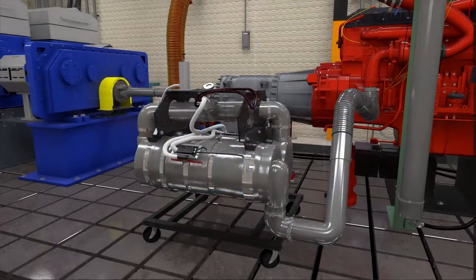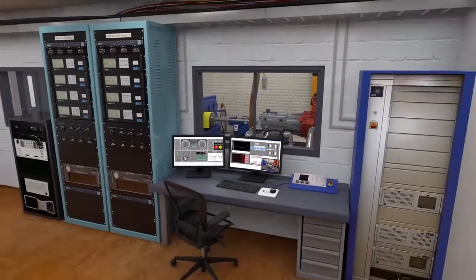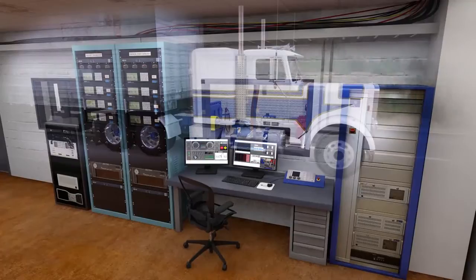The sophisticated Oak Ridge National Laboratory custom-developed hardware-in-the-loop system ties all the vehicle component testing together by providing a real-time platform for simulation and data collection.